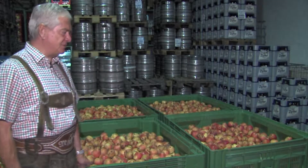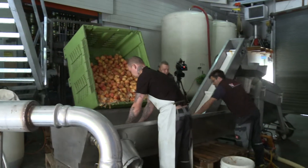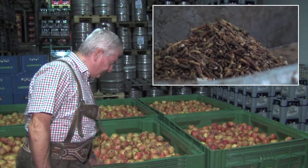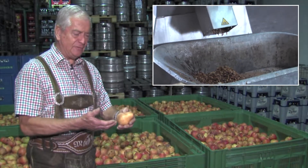Gutes Obst muss eben baumreif sein. Es ist zum Verzehr fast nicht mehr geeignet, weil es schon zu reif ist. Es sollen schöne Früchte sein, wir müssen ein bisschen die Faulen rausklauben. Und dann muss eben der Stingel entfernt werden. Das geht eben mit dieser Passiermaschine. Der Stingel, das Kerngehäuse wird entfernt.